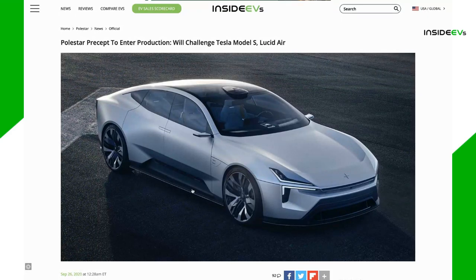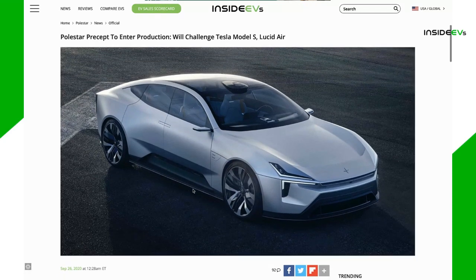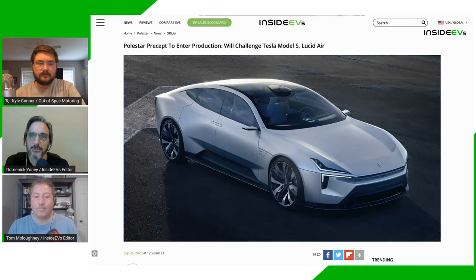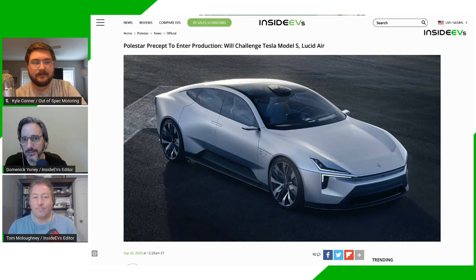Sticking with Swedish automakers — we learned this week that the Polestar Precept concept has been given the green light for production. Polestar is the all-electric brand of Volvo, both owned by Geely out of China. The Precept was first revealed in February and was supposed to debut at Geneva, which was canceled. Polestar CEO Thomas Ingenlath released videos enthusing over the design — he has a design background. It's about the size of a Model S, possibly competing with that or the Porsche Taycan, and will reportedly be built in China using recycled and lightweight carbon composite materials.